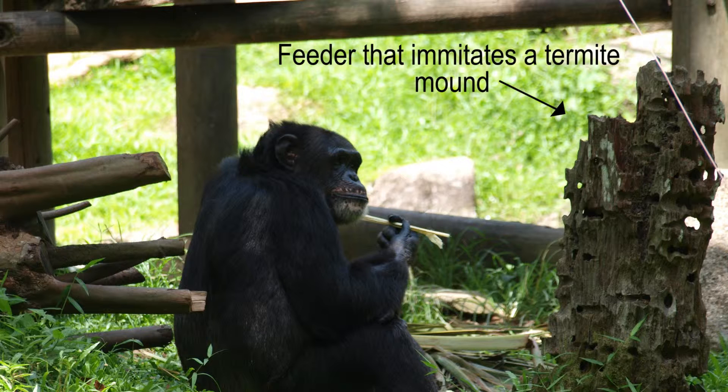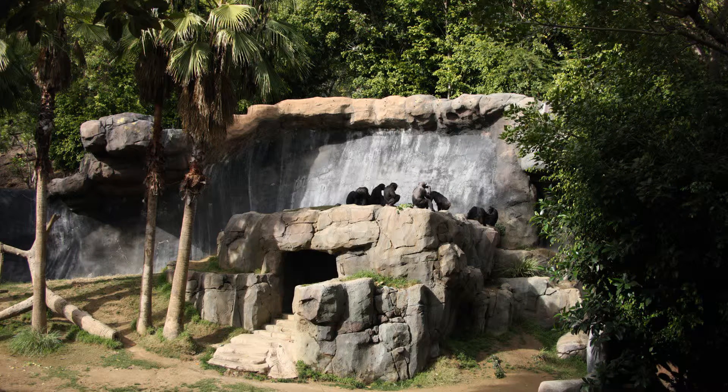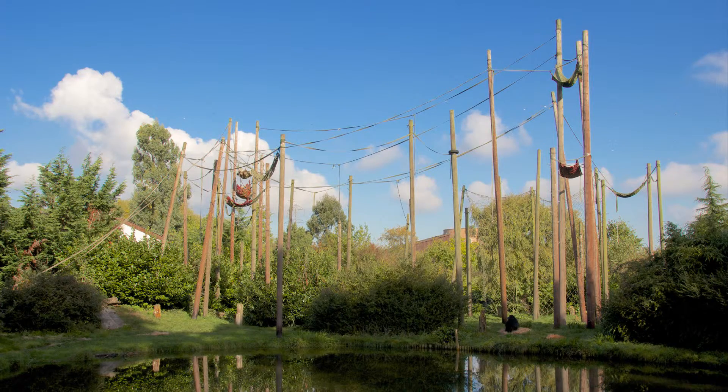Zookeepers can provide something called enrichment to chimpanzees that live in zoos to help them exercise their brains. One way to do this is to give a chimpanzee a puzzle feeder that makes them solve a problem or move around pieces of an object in order to get a yummy treat. Chimpanzees need a lot of space to move around, and they like to live with other chimpanzees, just like we live with other humans. In zoos, it is not usually possible to completely copy a chimpanzee's natural habitat, but more and more zoos are trying to do just that.